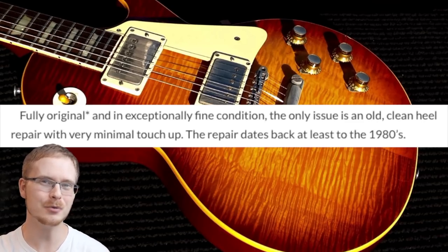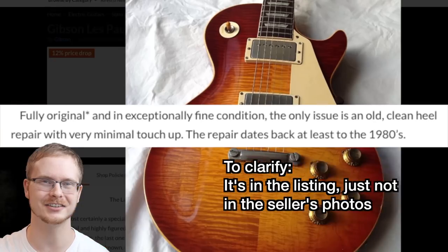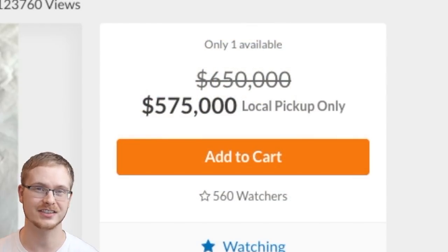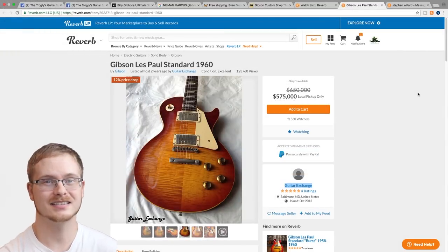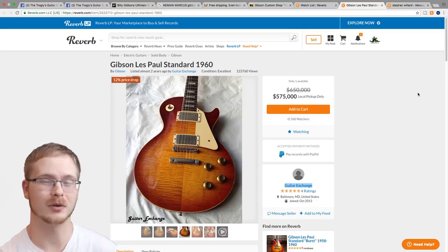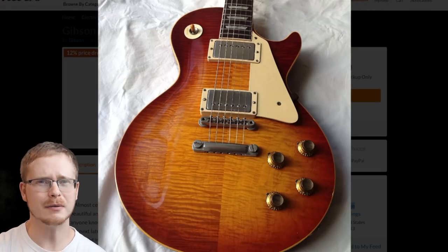I feel like that would be pertinent to put into your listing when you're asking $575,000 for it. I'm not a player in this game, but I think that price is a little bit over the top for one that has been repaired.